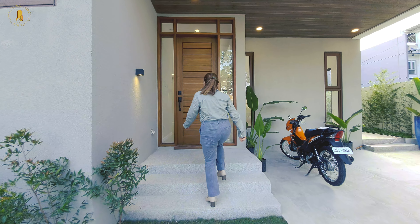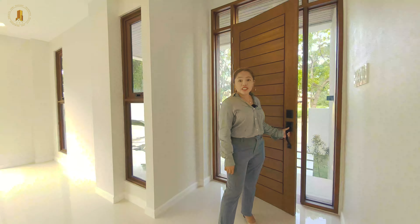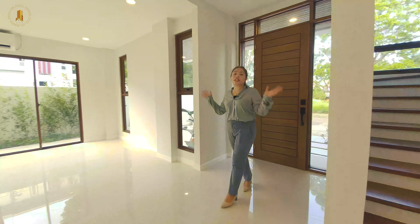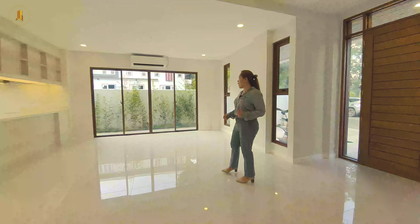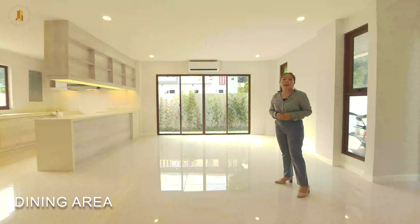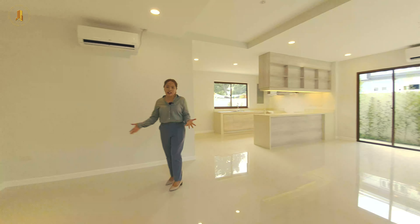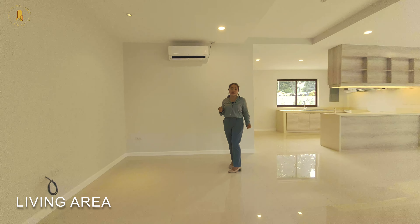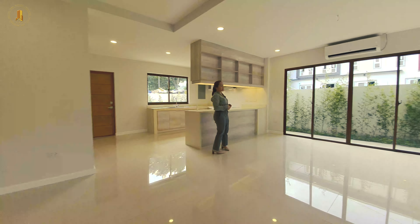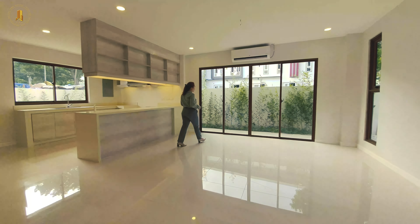Now let's check it out inside. Welcome to your beautiful home. As we enter this property, you can see that there is an open space concept here on the ground floor. This area is intended for our dining area and we already have an inverter type air conditioner. And here, this is intended for the living area — we also have an inverter type air conditioner. The dining area can fit at least a six to eight seater dining table, and what's nice is that it's overlooking our side garden through this sliding glass door.